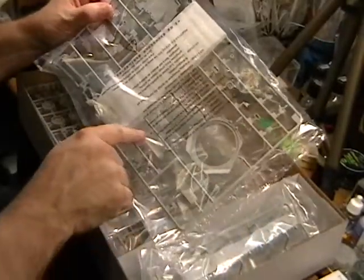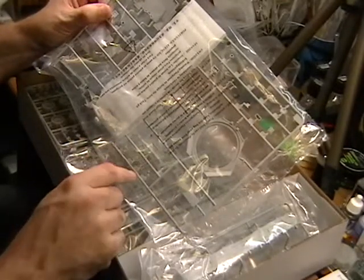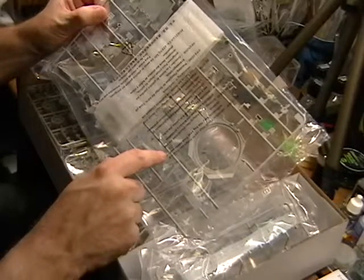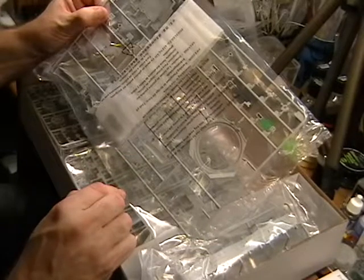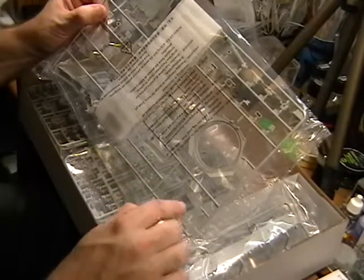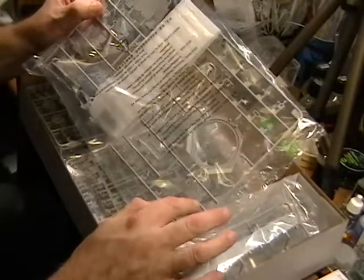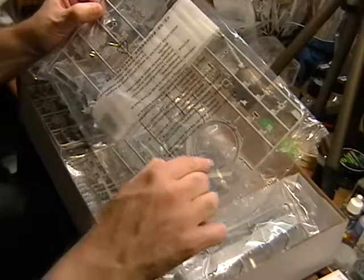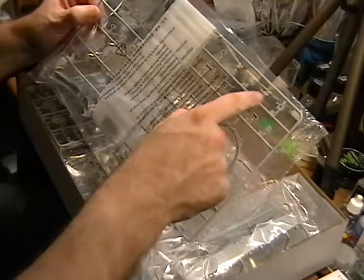A lot of detail on the insides as well. No knockout pins on this, which is really nice. It looks like they finally decided to start putting their knockout pins at the bases of their runner points, something that Hasegawa started doing a long time ago. Hasegawa has kind of been the leader in that — they are known for not having a lot of knockout pin marks. There are still a few in here, but they should be ones that are covered up. Technology is moving forward; they need to start doing that more.